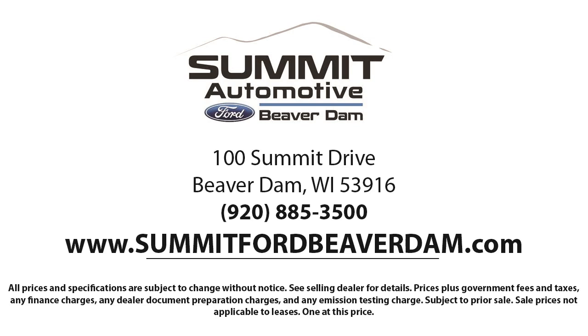We offer a variety of financing services, so you can get the vehicle you want without a problem. We also offer full auto service and car repair, so you can get the best care for your purchase. Come see us today and experience the satisfaction that comes from being a Summit Ford customer. We're located at 100 Summit Drive in Beaver Dam.